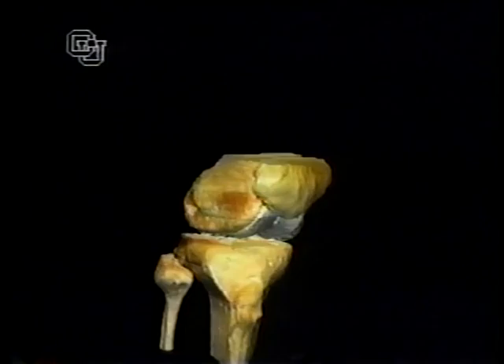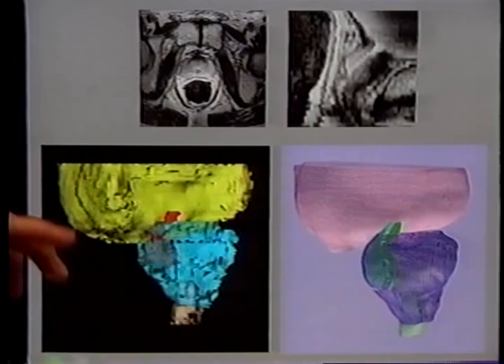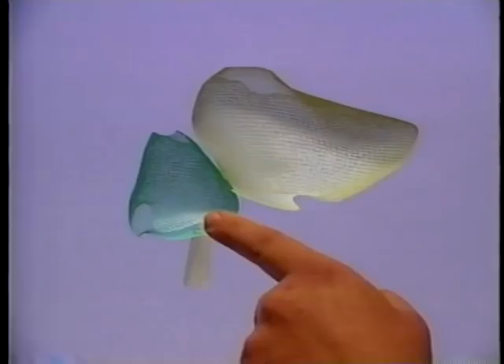Specialists in, say, sports medicine can explore new surgical techniques or devices to protect us from injury. Doctors may use the Visible Human database for something as simple and essential as explaining upcoming surgery. The database will be available to all.